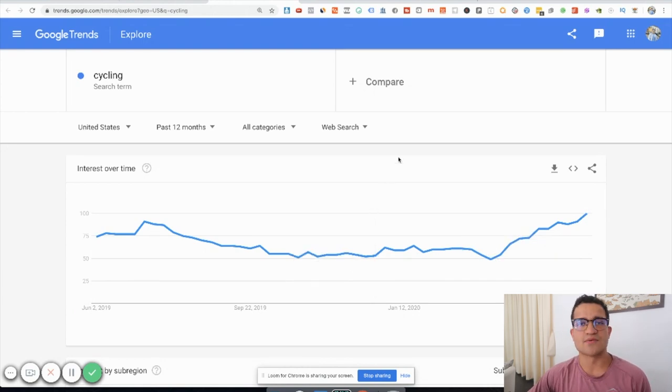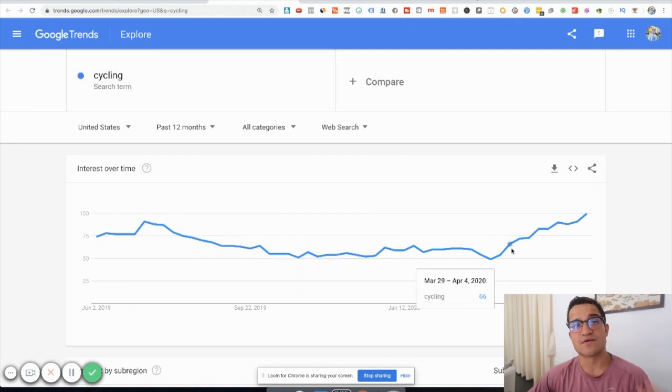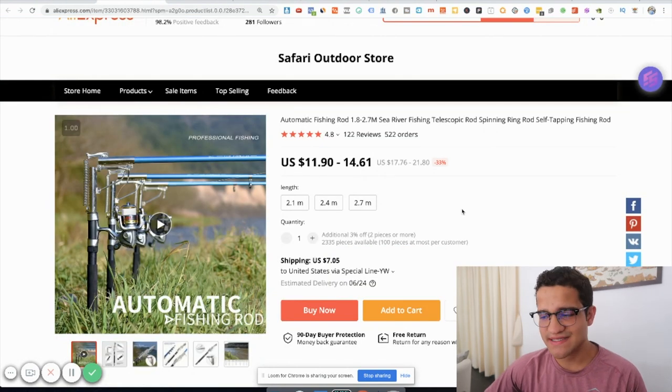The cycling trend hit 100 on Google Trends — previously it hit 91 in July of last year. During summer is definitely the hottest time for this sport and for these products to sell. If you have a general store and you're not sure what to sell, cycling or bicycle products is definitely a big one.